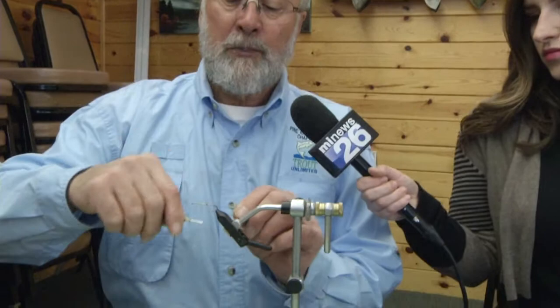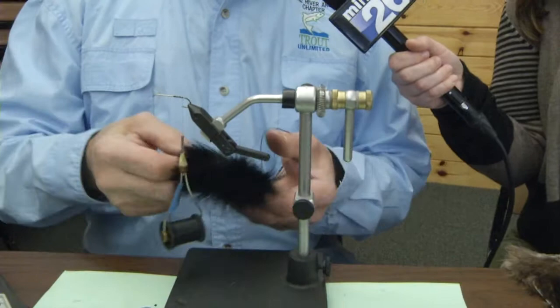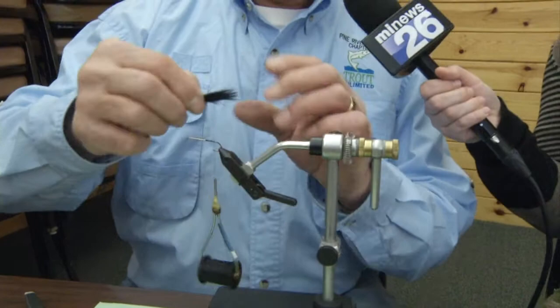What I just did was put the hook in the vise, and now we're going to attach our thread to the hook and wind it back a little bit. We're going to take a feather — these feathers are all called marabou. They are simply dyed turkey feathers, and this is going to be the tail of our fly.